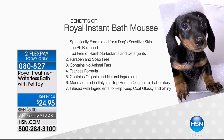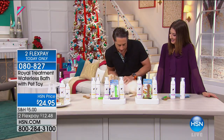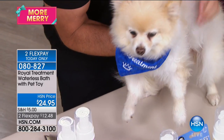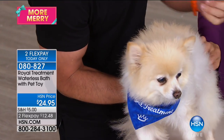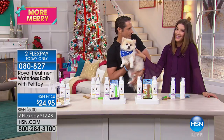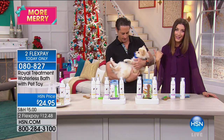Now I just want to show you the after. You saw how quickly it was — I took that foam, put it right into Karma's fur. Look at how white and clean Karma's fur is. It's not sticky anymore. I brush it right out — now it's dry, and Karma now smells like lavender. If Karma loves it, pet owners are going to love it.